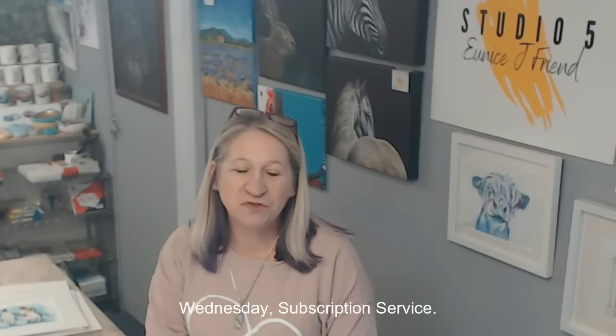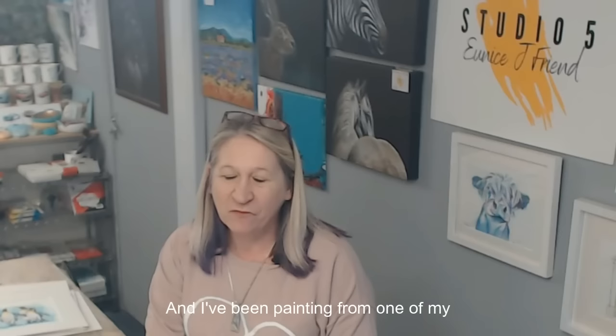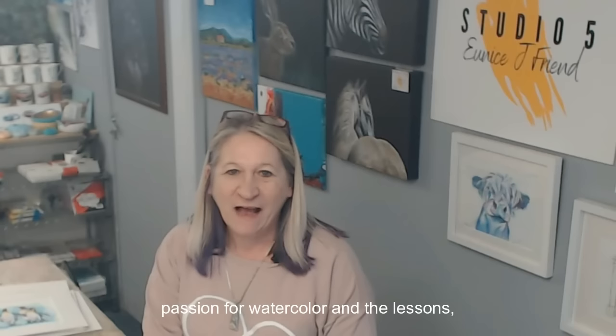Hi, I'm Eunice and welcome to my studio. I just wanted to pop by to tell you about my Watercolor Wednesday subscription service. I'm a self-taught artist and I've been painting from one of my earliest memories, and I want to bring my passion for watercolor and the lessons I've learned over the years to you in a really affordable way.